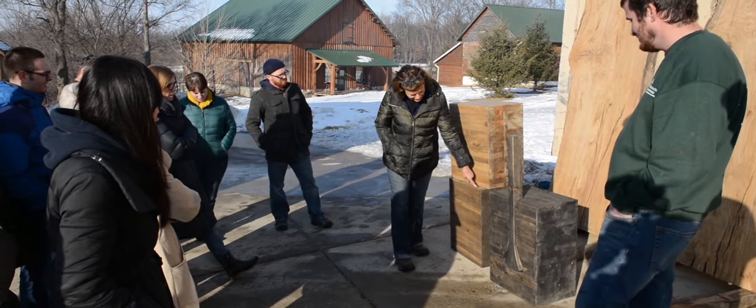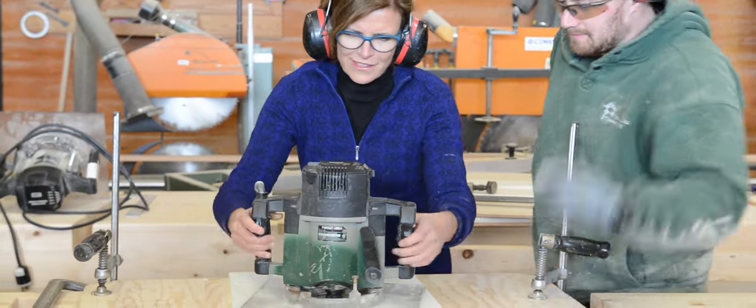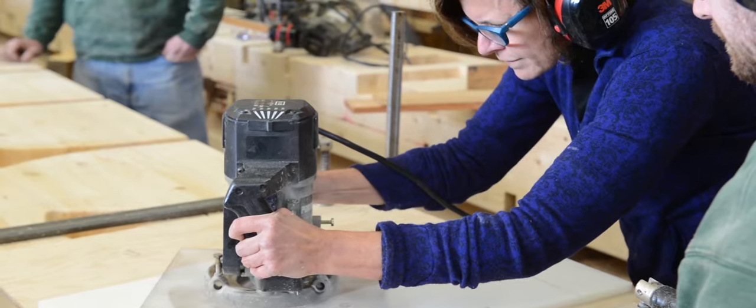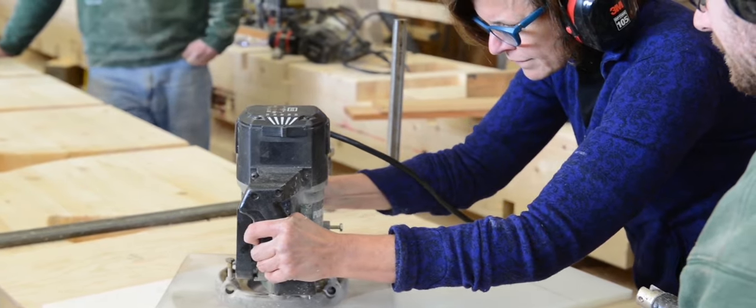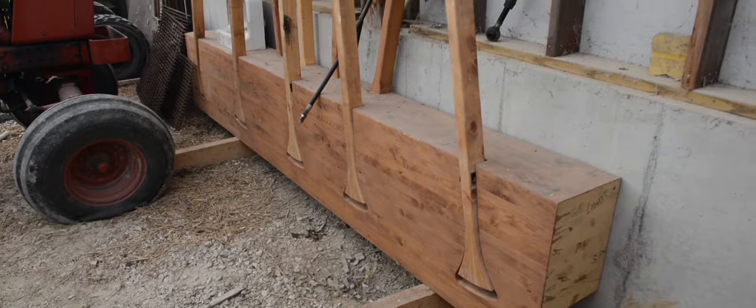When we found Trillium Dell, this incredible skilled group of craftsmen, it was a great match because they got the concept — they figured out how they were going to do it. They invited us out and even let me make a little piece of it, just a small piece. You really saw how this building was going to come together.